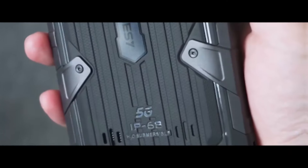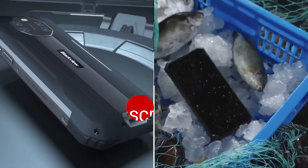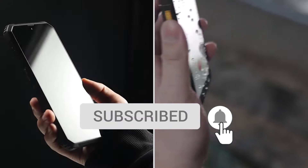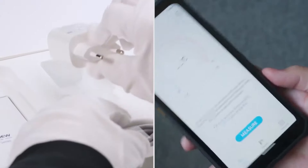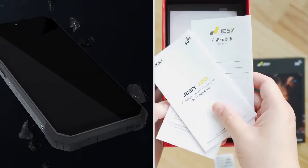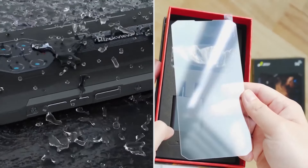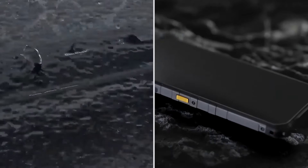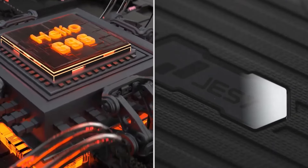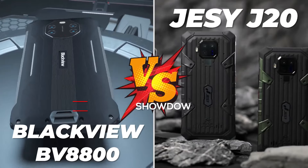BlackVue BV8800 vs Jesse J20 — Best Rugged Smartphone 2022 Showdown. In this video, we're comparing the BlackVue BV8800 with the Jesse J20 to find out which one is the best rugged smartphone for you. Make sure to watch to the end because both of these phones have some amazing features, but they also have some drawbacks that might be deal breakers for you. Let's start the showdown.